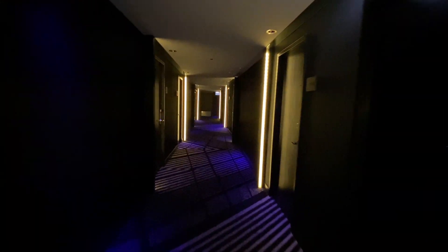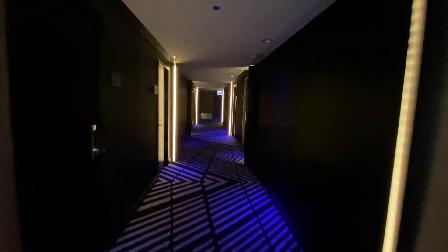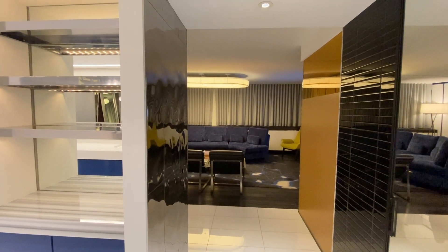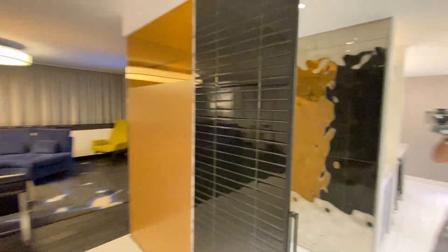After getting out of a dim elevator, you walk down a dimly lit hallway to your room. This is a tour of the WOW Suite — an absolutely ridiculous room.